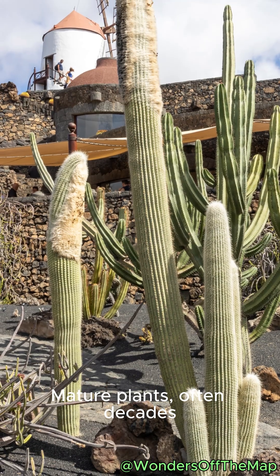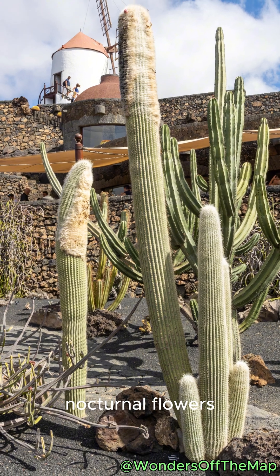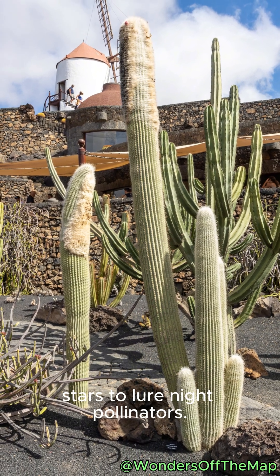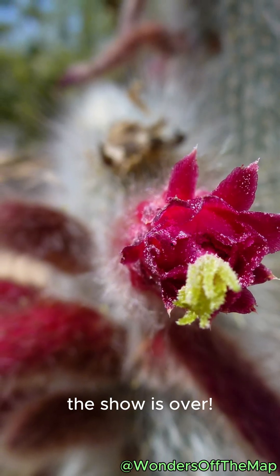Mature plants, often decades old, surprise with fragrant nocturnal flowers opening under the stars to lure night pollinators. Blink, and by morning, the show is over.